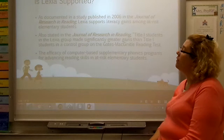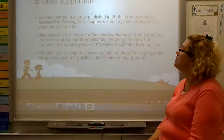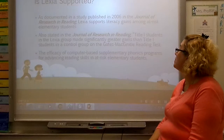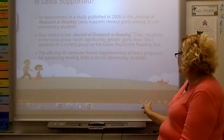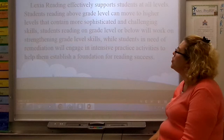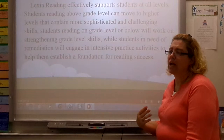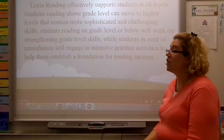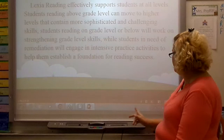As documented in the Journal of Research and Reading, published in 2006, Lexia does support literacy gains among at-risk students. Title I students in the Lexia group made significantly greater gains than those in the control group on the Gates-McGinitie reading test. Lexia reading effectively supports students at all levels — those reading above grade level can move faster with more challenge, those on level work at their own speed, and those below level receive repeated instruction to help them learn basic reading and phonics skills.